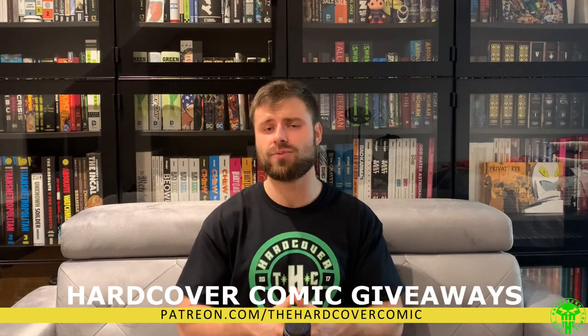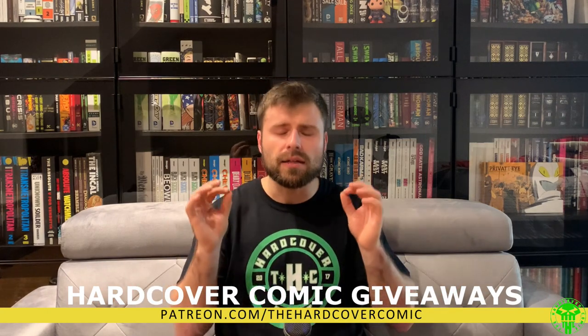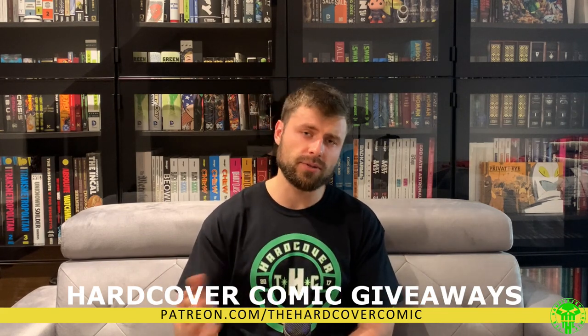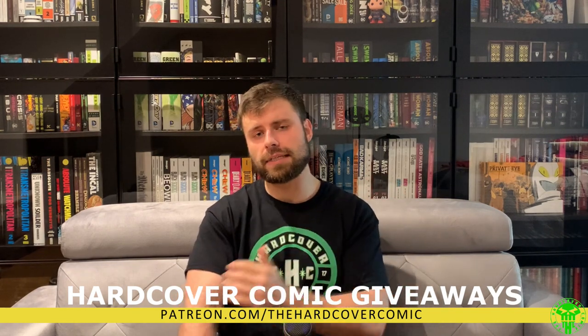Let us know what you think about Moon Knight in general down in the comments below. If you're new to the channel, subscribe — this is what we do regularly. We have a Patreon as well; for as little as a dollar a month you have the chance to win a brand new hardcover comic — an omnibus, an absolute, a library edition. We also give early access to videos and Marvel digital codes when we get them. Thank you all very much for tuning in — this is Mike from The Hardcover Comic. Until next time, stay classy, internet.